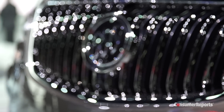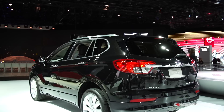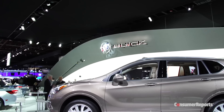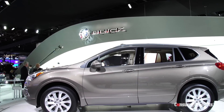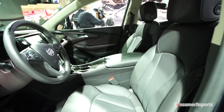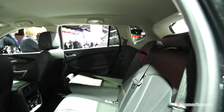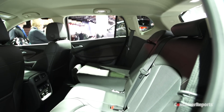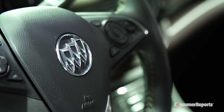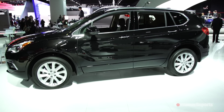Buick stresses that the Envision has been developed and tested in North America, meaning it will probably be a better fit for this marketplace and overcome some of the shortcomings found in the Encore. As you'd expect, the Envision has a rather luxurious interior and good room in the back seat. Forward collision warning and lane departure warning are standard, with autonomous braking being an option.